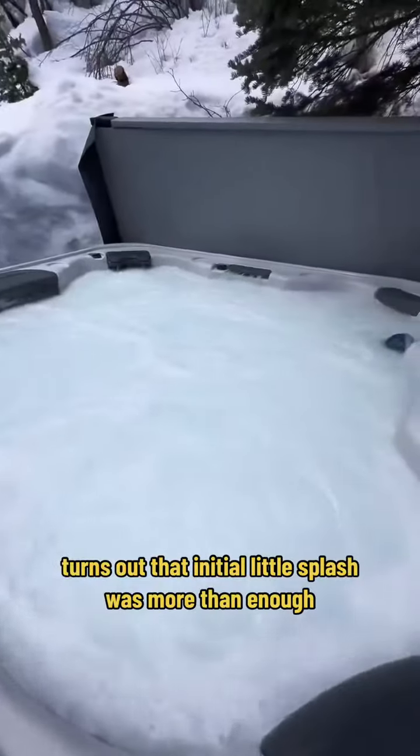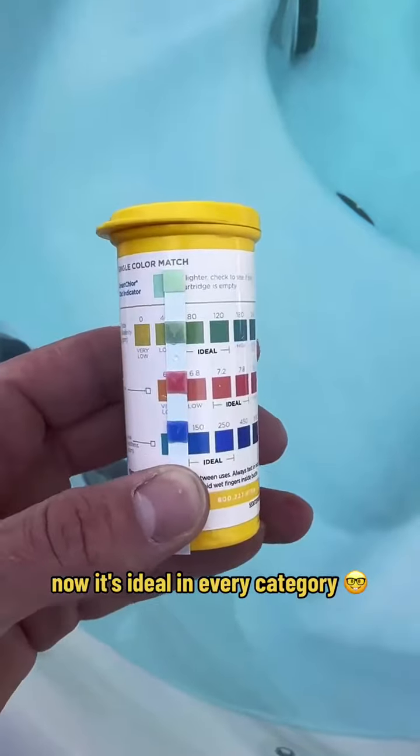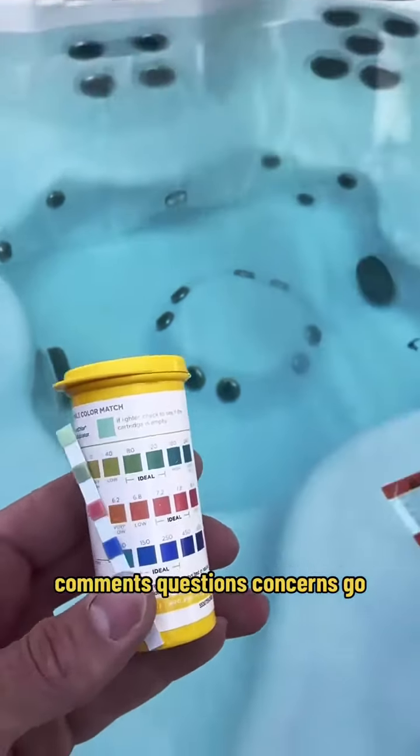Turns out that initial little splash was more than enough. Alright, test number two — and now it's ideal in every category. Comments, questions, concerns — go!